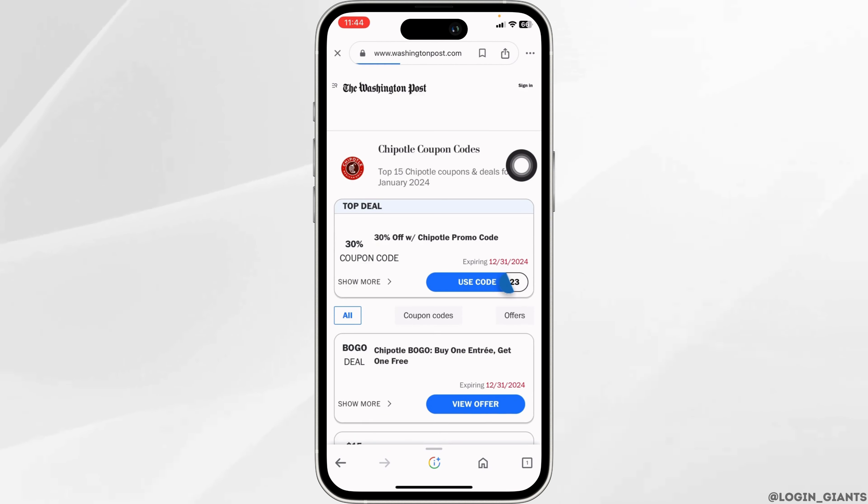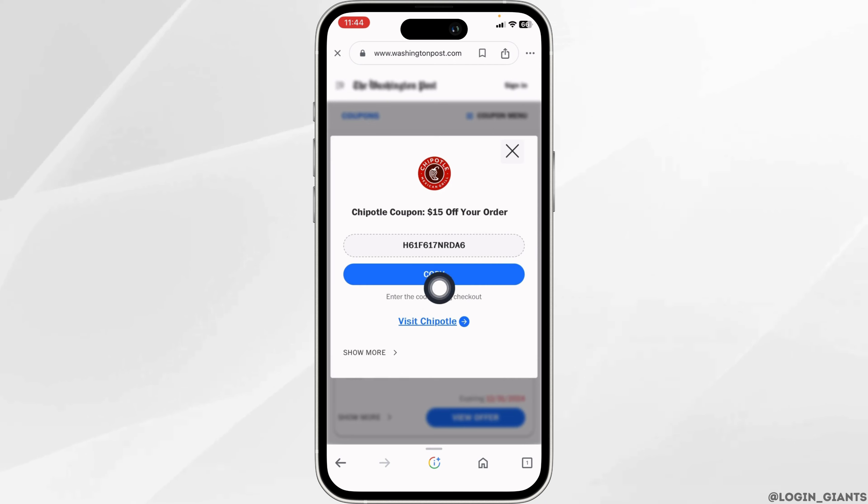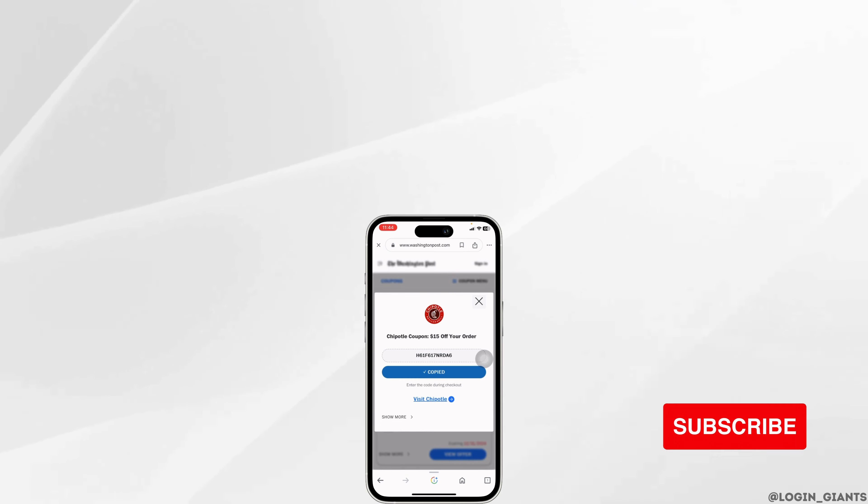Use the code, but make sure you check the date first. You can then copy the code and use it. That's how you can get a Chipotle working promo code. If this video was helpful, don't forget to like, share, and subscribe — thank you!